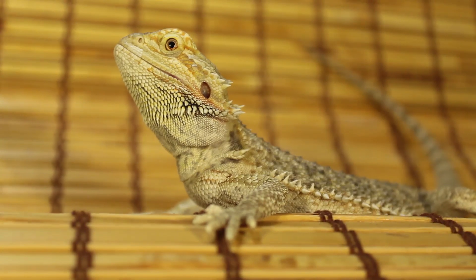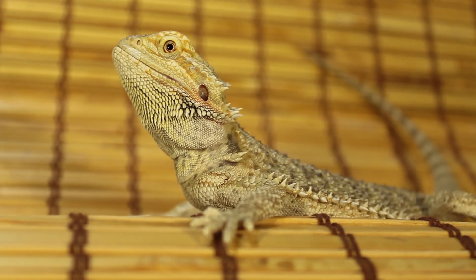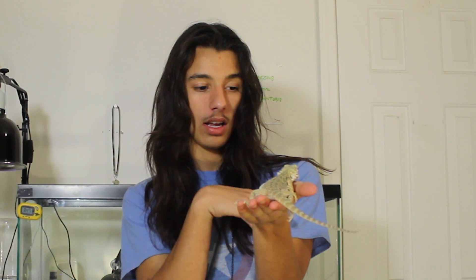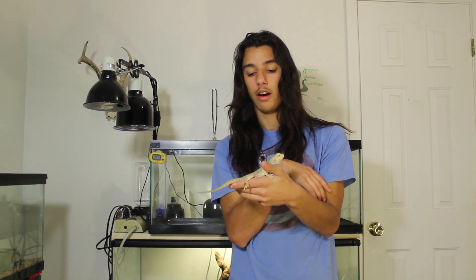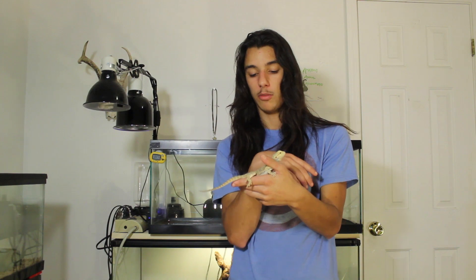It is a female, and this one was going to be for sale on Emerald Scales, but I kind of started to fall in love with her because she is such a sweet little bearded dragon. I used to keep bearded dragons back in California before we moved to North Carolina, but I wasn't able to take them across the country.